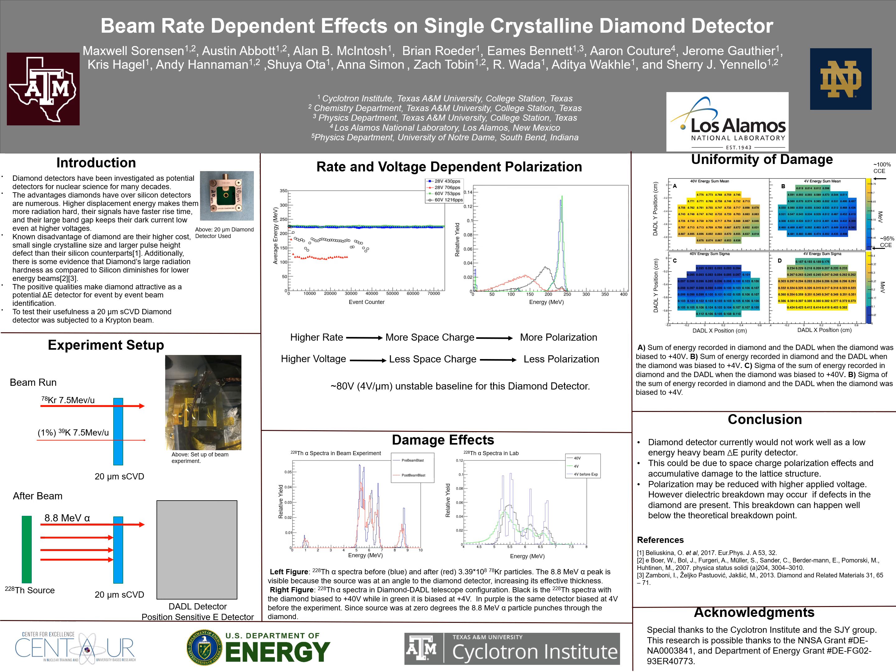Placing a diaxial bilateral position-sensitive silicon detector, or DSSSD for short, behind the diamond allowed us to measure the alpha particles that punched through the diamond. This method allowed us to see where on the diamond detector a decrease in charge collection efficiency is, and gives us a measurement of how much thickness variation there is on the diamond detector.